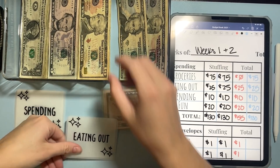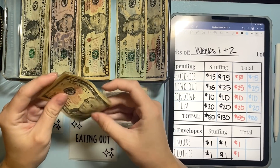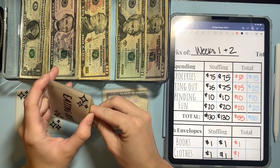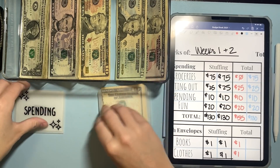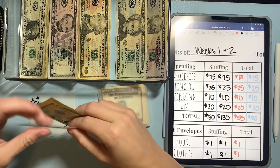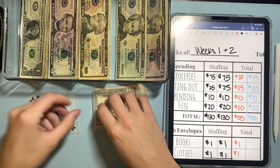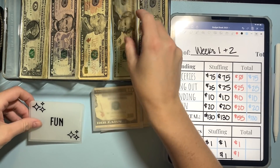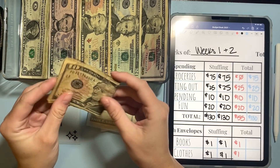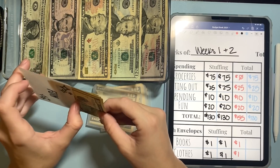Eating out is getting $25 and I did that in two tens and a five — so $10, $25. Really proud that I didn't go over budget on that last week, so this week will be another test. So $25 in eating out. Then spending is just getting a $10 bill, and I already know what this is going towards — I have an appointment today and I need to tip, so that will be where that goes. And then fun is getting $20 and I did that in two tens, so $10 and $20 going into my fun envelope. I don't know if I'll use this or not.